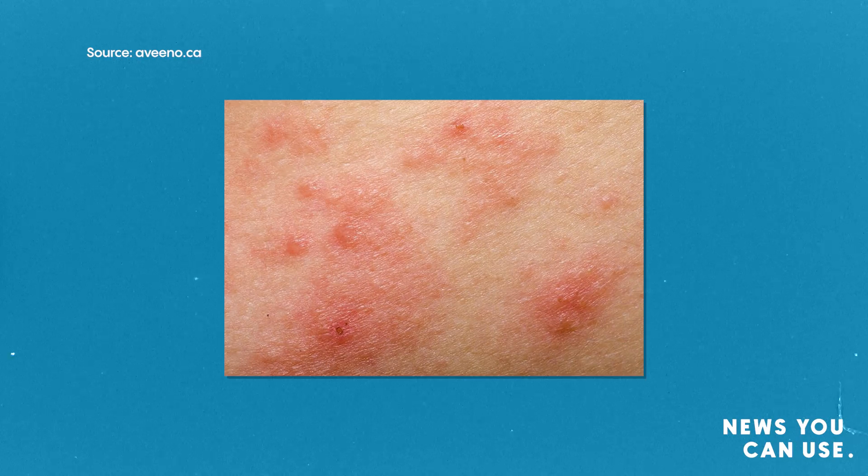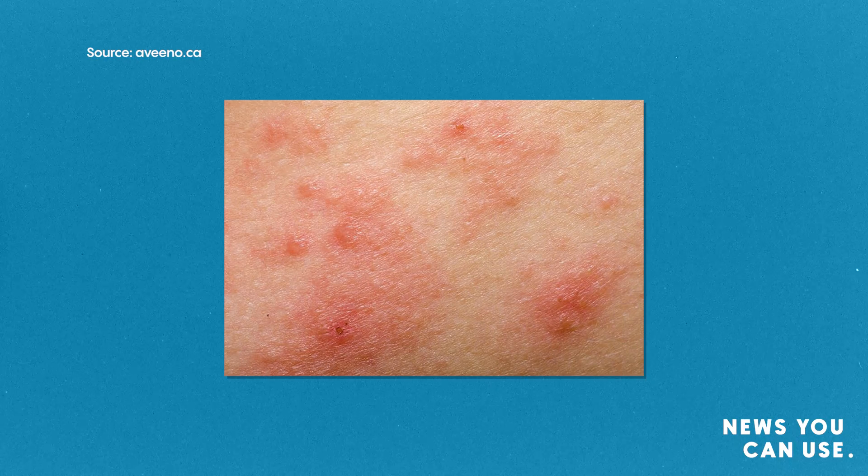So eczema is a very common chronic inflammatory skin condition, typically characterized by things like red, scaly, itchy patches that love to come in flexures — like the neck, the fold of the arms, sometimes behind the knees. And when we look at that classic presentation, that's how it presents in Caucasian skin.